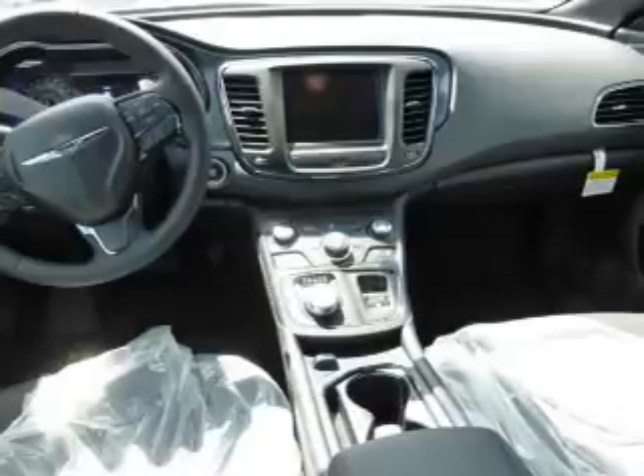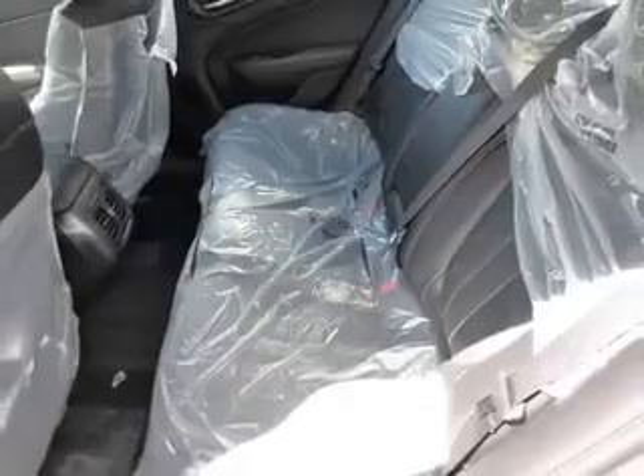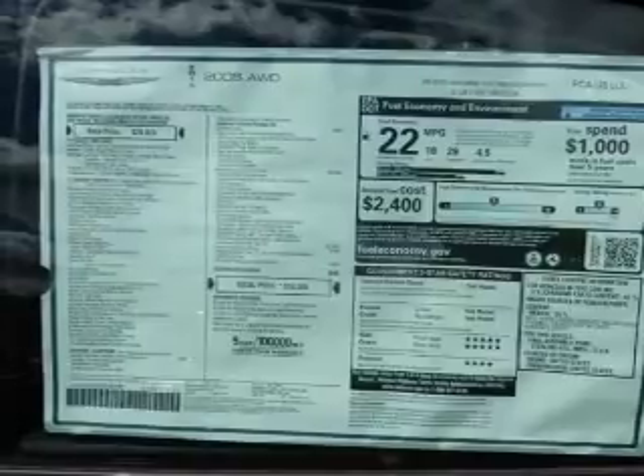The features include an alarm system, keyless entry, independent suspension, brake assist, traction control, stability control, sport suspension, and anti-lock brakes.